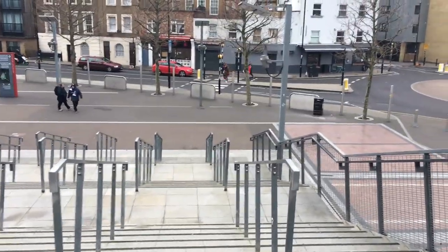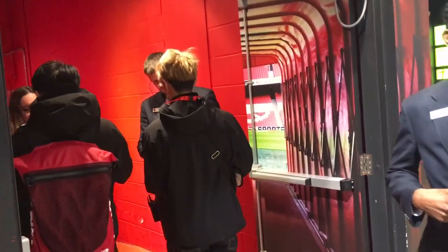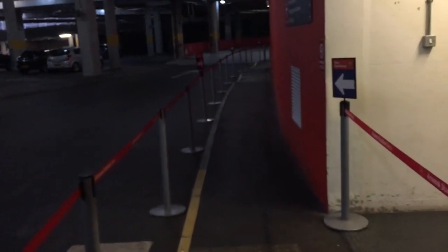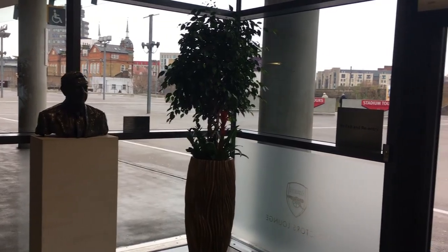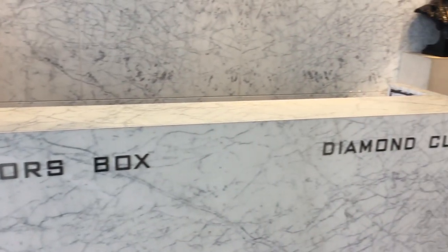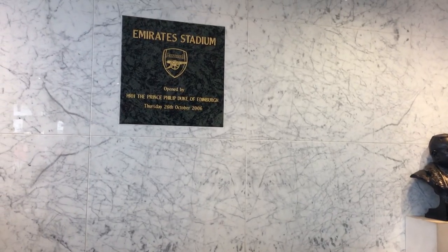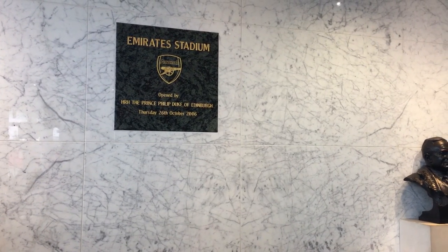It's now time to head back down the stairs and through the club shop to get started on the stadium tour. This was a self-guided tour, so I was provided with a mini iPad that would give me facts and information as I made my way around. We started in the car park, which was a little strange, before making our way up to the directors and Diamond Club entrance — what an entrance it is, made up almost entirely of marble.